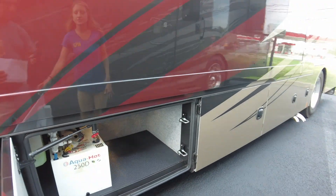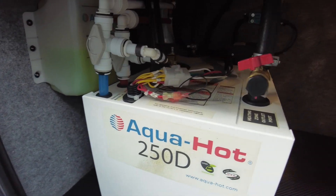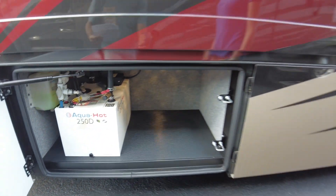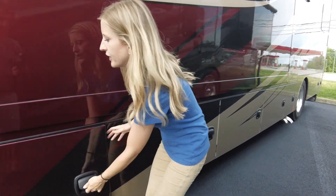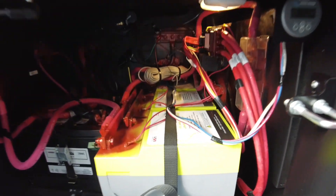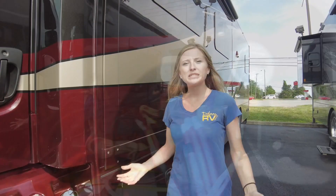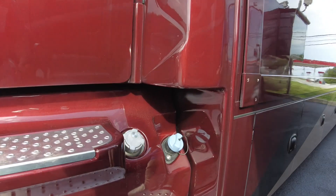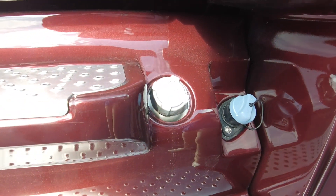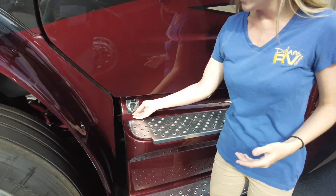Here is our Aqua-Hot 250D, which gives us constant endless hot water and is also used to heat the coach. In our last compartment are our batteries — Dillon's has upgraded this coach to lithium batteries. On the patio side, you do have dual fills on this unit: two 50-gallon tanks for a total fuel capacity of 100 gallons. This is also where you fill your DEF, and the unit has an engine block heater right here.